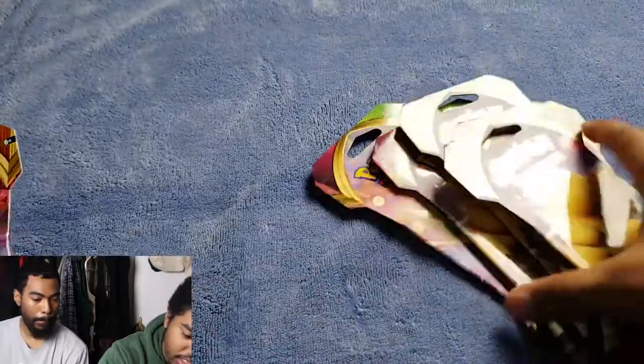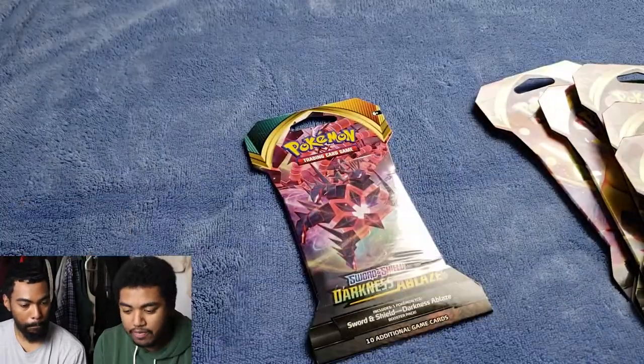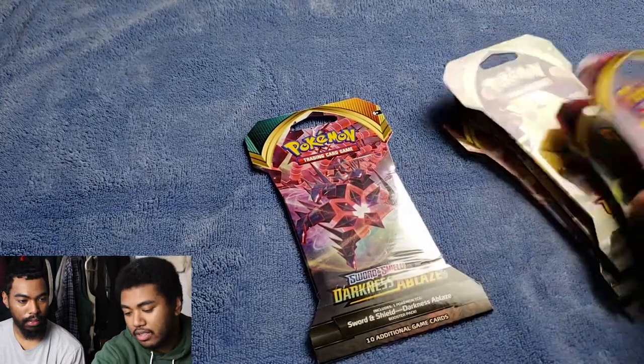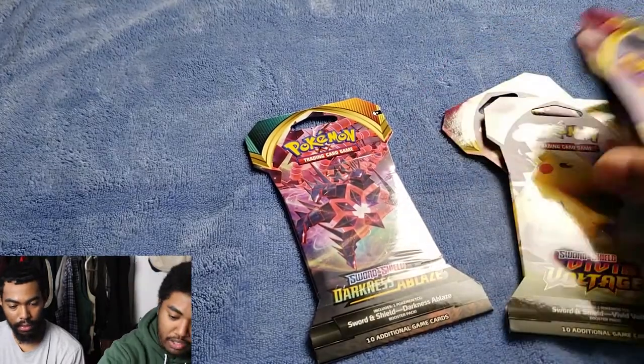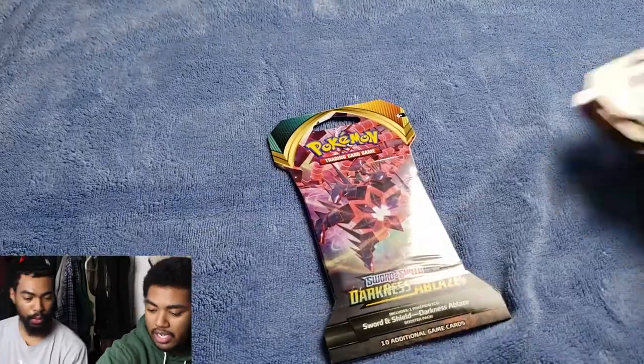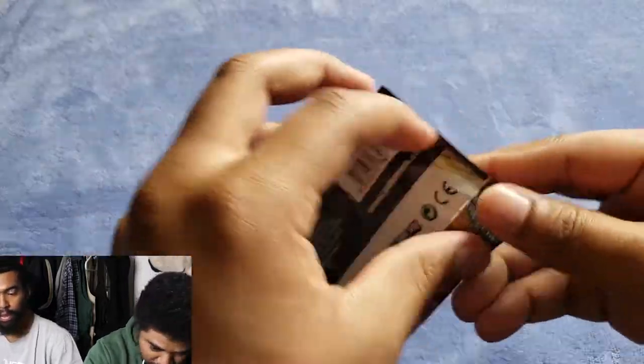So we got a bunch of these. For Darkness Ablaze we're looking for the Charizard or the golden monkey, and for Vivid Voltage — the newest set out — we're looking for that fat Pikachu. My brother's going to open these off camera because these things are just a lot of work.